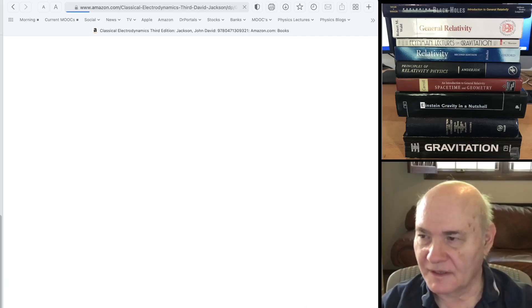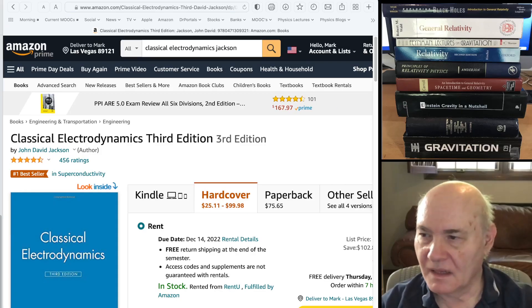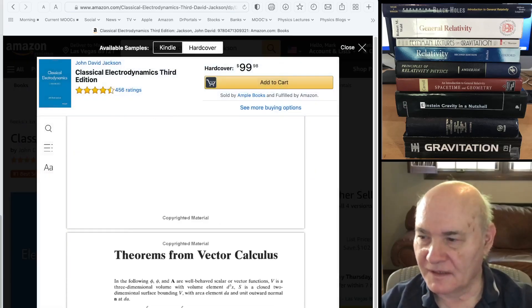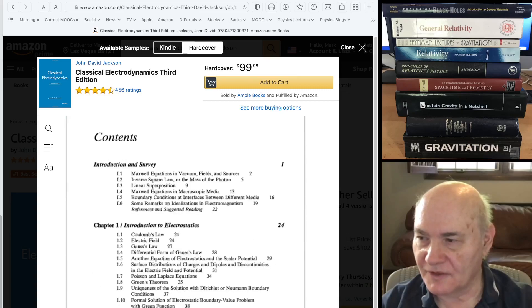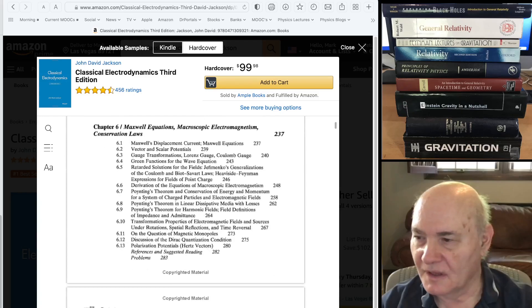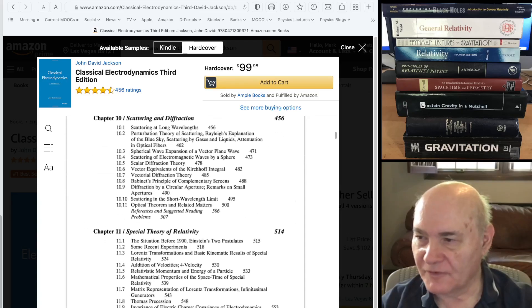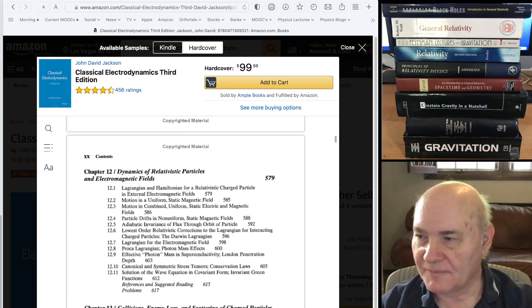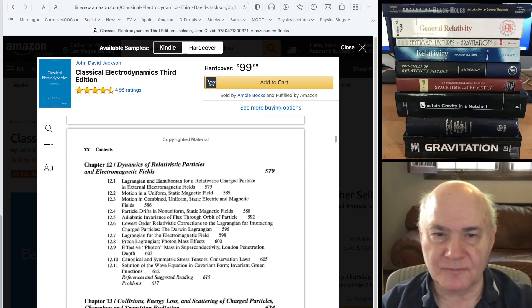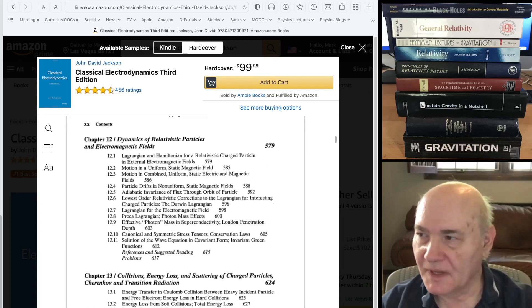If you look at Jackson's book, he's got two chapters — not at the end but in the middle of the book. He's got chapter eleven, special theory of relativity, and then chapter twelve, dynamics of relativistic particles and electromagnetic fields. It's actually a very good treatment. So this is fairly standard.